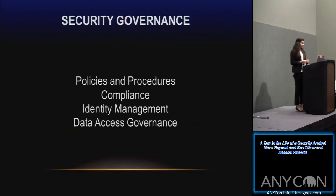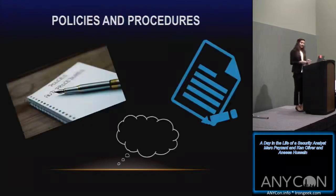Hello, everyone. I'm Anissa, and I'm also on the security team at MVP Healthcare. As Ken said, I'll be talking about security governance today, touching on four main points: policies and procedures, compliance and how the security team works with our compliance team, identity management — making sure we know who is in our company and who has access to what — and data access governance, which covers where our data is, what we're doing with it, and where it's being stored.